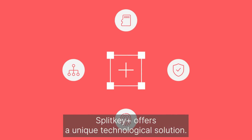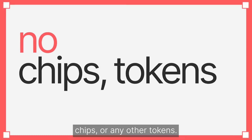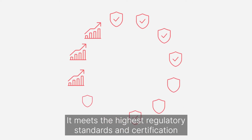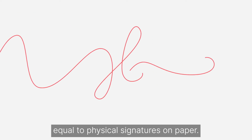SplitKey Plus offers a unique technological solution. No special hardware is needed — no card readers, chips, or any other tokens. It meets the highest regulatory standards and certification for security in the European Union, making digital signatures equal to physical signatures on paper.